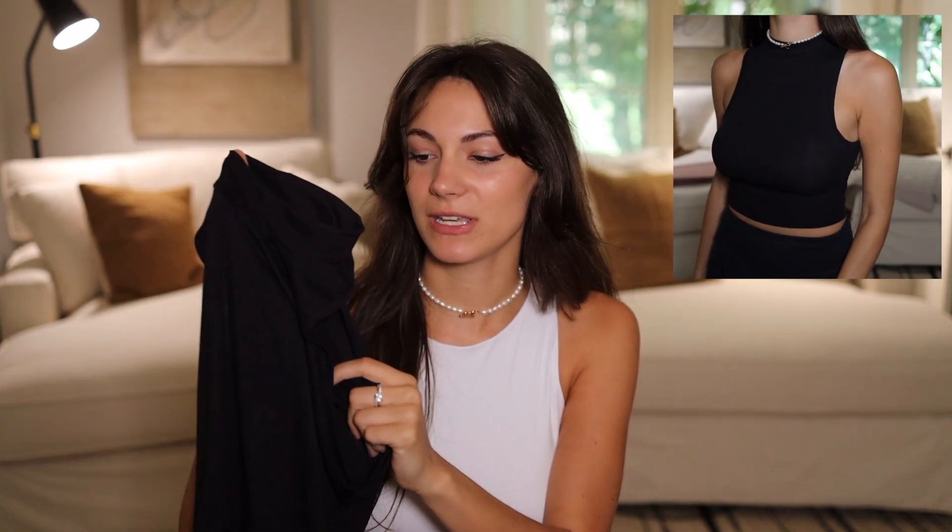Next we have another tank top brand. This is not the same as the previous one, but I love this one because it is a lot thinner but not see-through. The other one is double lined so it's a bit thicker, but if you want something that's super thin and super breathable, this is the one to go for.